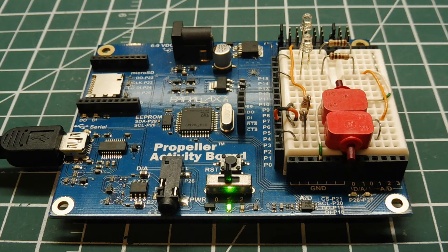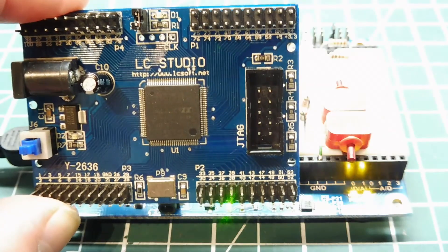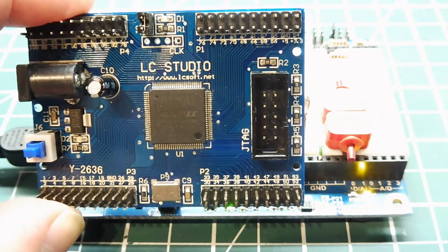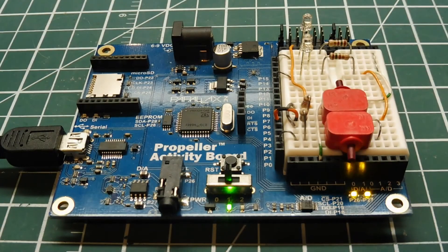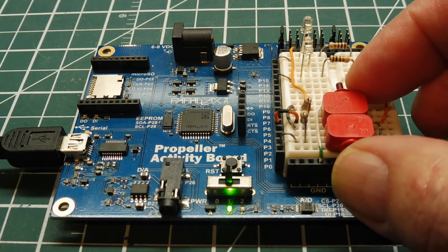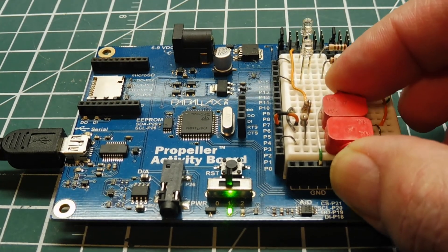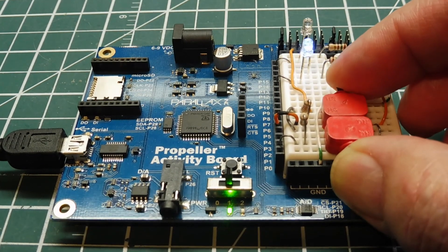That was the demo on parallel processing. If you're looking for a career in embedded programming, it will become a necessity to look into FPGAs and CPLDs, as they're going to become very popular in the embedded world. Also consider multi-core microcontrollers like the Propeller and other options available from various vendors. Hopefully this video gives you some ideas on how you can do parallel processing on a microcontroller.